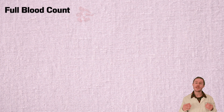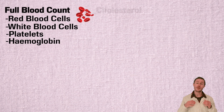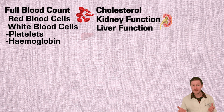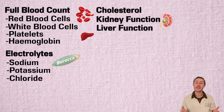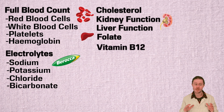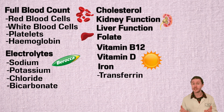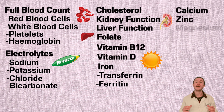When the doctor agrees to give you a blood test, here's what you should ask for — get a pen and paper and write this down. You want a full blood count looking at your red blood cells, white blood cells, platelets, and hemoglobin. You want to check your cholesterol levels, kidney function, liver function, electrolytes including sodium, potassium, chloride, and bicarbonate, folate levels, vitamin B12 levels, vitamin D levels, and iron levels including transferrin and ferritin.